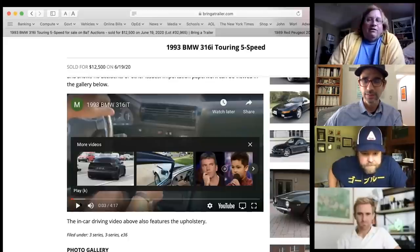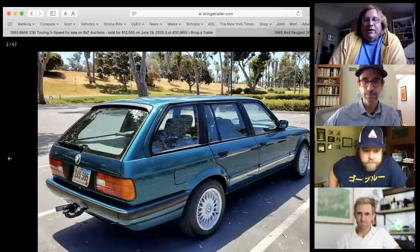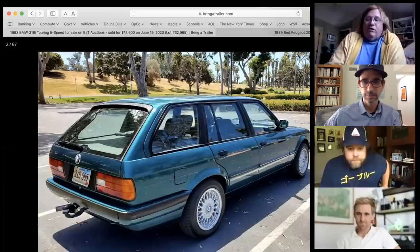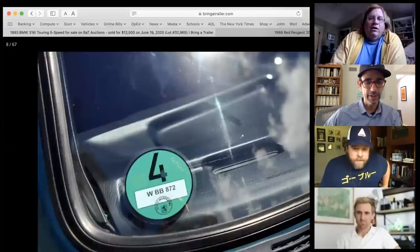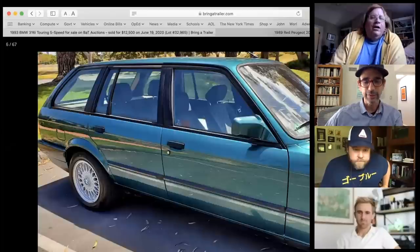Pearly owned a 2001 E46 wagon that he calls the best-driving car he ever owned, but had to sell when the second kid came and they needed a minivan. He notes the European-spec small bumpers look so much better than the five-mile-an-hour bumpers the US versions got.